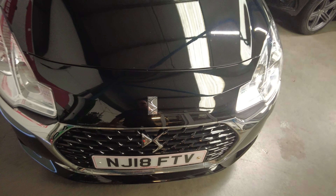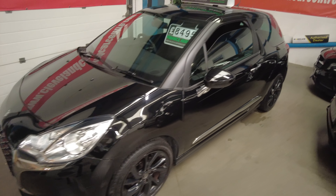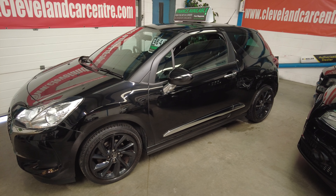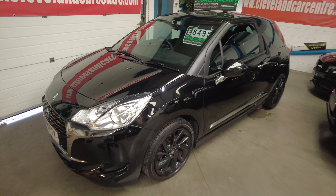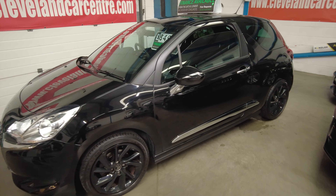It's a bonnie car and it's a 1.2 petrol, so you don't get the problems you can have with the diesels. It's Euro 6 compliant — a nice starter car or a nice second car. It's advertised on Auto Trader, Exchange & Mart, Facebook, and on our website www.clevelandcarcentre.com.